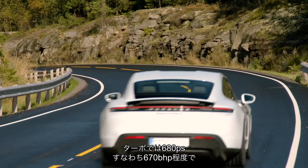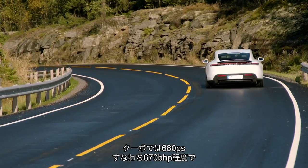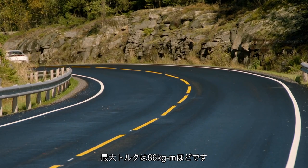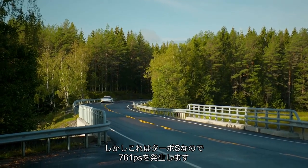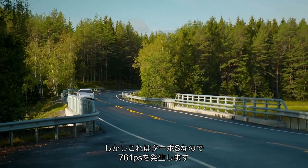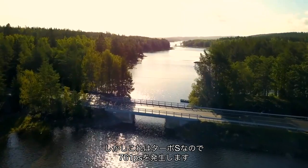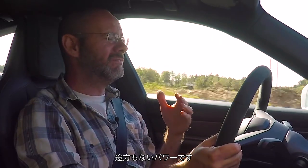In Turbo form it has 680ps — around 670-something brake horsepower and a little more than that in pounds-foot of torque. This though is the Turbo S, which means it gets no less than 761ps — 750 horsepower — which is phenomenal.